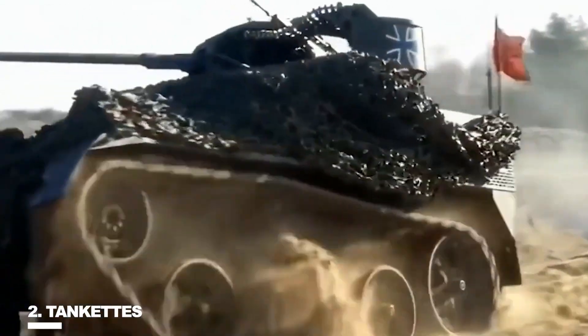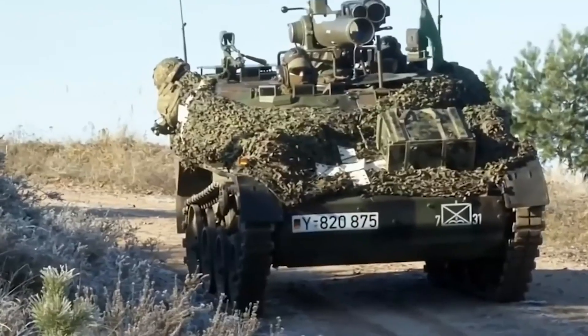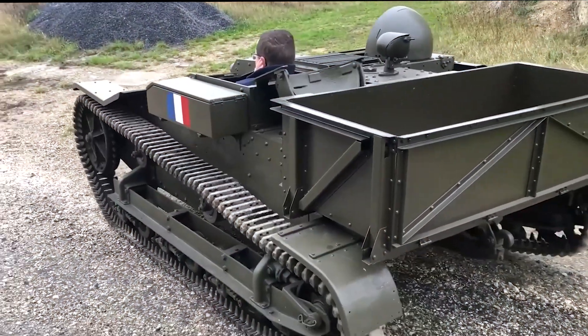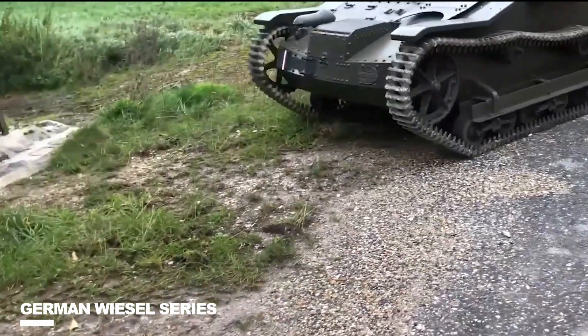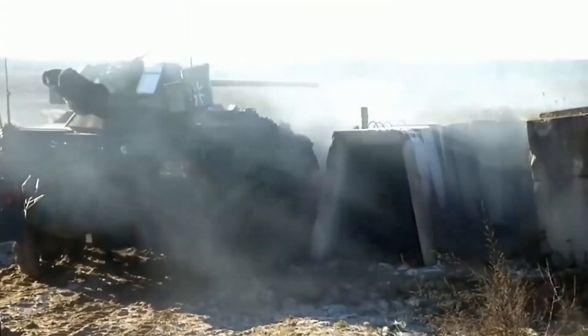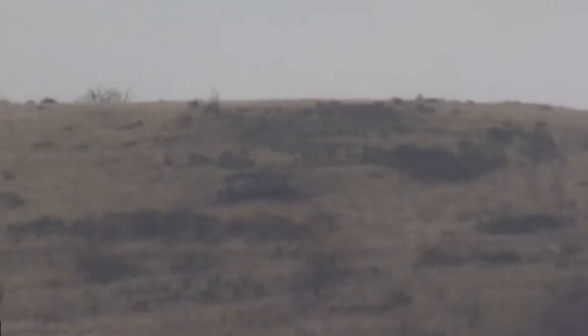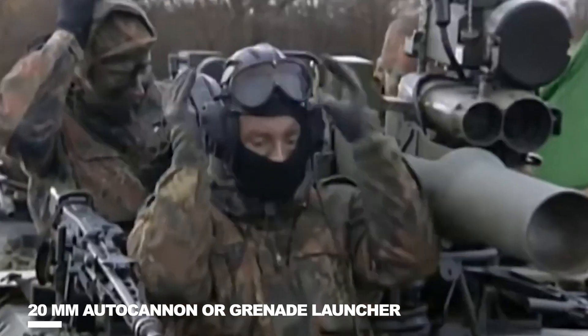Number 2: Tankettes. A tracked armored fighting vehicle that resembles a miniature tank is called a tankette, roughly the size of a car. It is mainly utilized for light infantry support and scouting. Several countries manufactured tankettes between the 1920s and the 1940s, some of which saw limited service in the early stages of World War II. However, militaries increasingly gave up on the idea due to the shortcomings of their light armor, with noteworthy exceptions like the more recent German Weasel series. Tankettes were available in two- and three-person sizes, featuring simple turrets or no turrets at all, and they carried one or two machine guns, or in rare instances, a 20mm autocannon or grenade launcher.